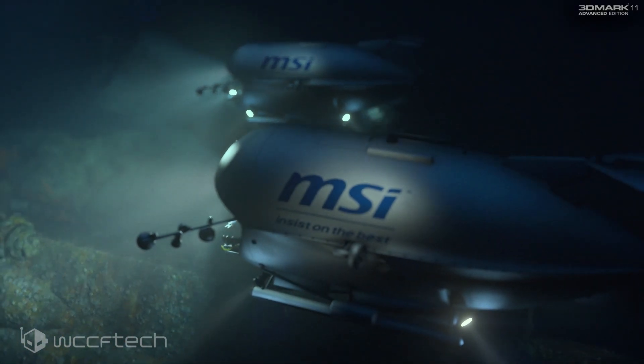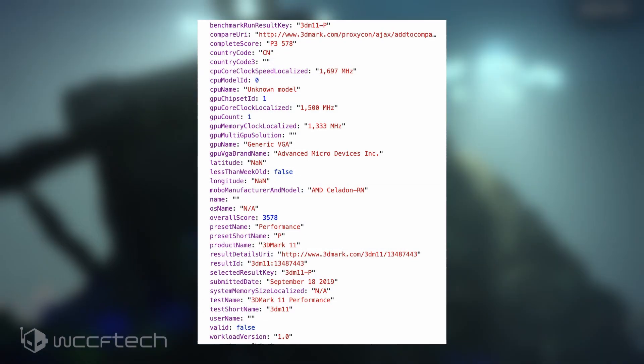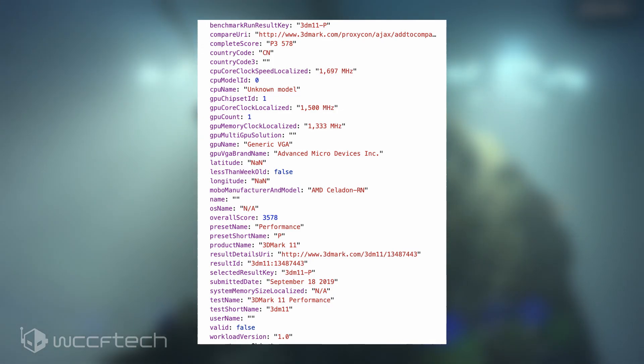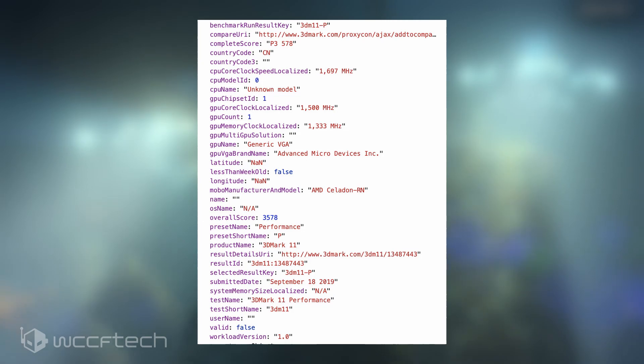The first configuration features a CPU clock speed of 1.7GHz and a GPU clock speed of 1.5GHz. The GPU memory clock is maintained at 2666MHz, which points to DDR4. This configuration scores a total of 3578 points in the 3DMark11 performance benchmark.